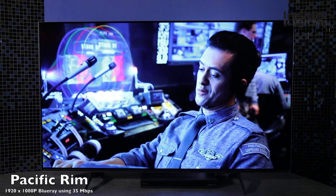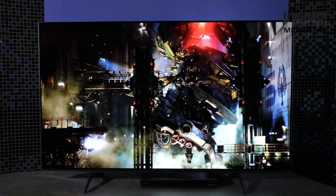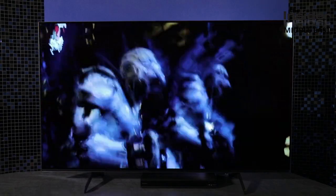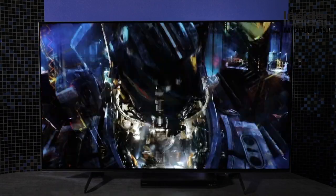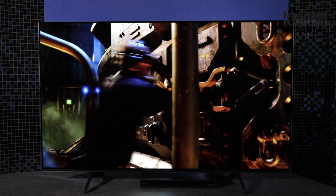We fire up Pacific Rim on Blu-ray — a full 1080p disc which our Sony 4K player tells us is reading between 25 to 35 megabits per second. We see finite details we have never seen before. Small scratches on the body suits and scenes inside the Jaegers look out of this world, closer to native 4K material than anything else. There is no high dynamic range with this format, but it doesn't matter — it's upscaled so well.